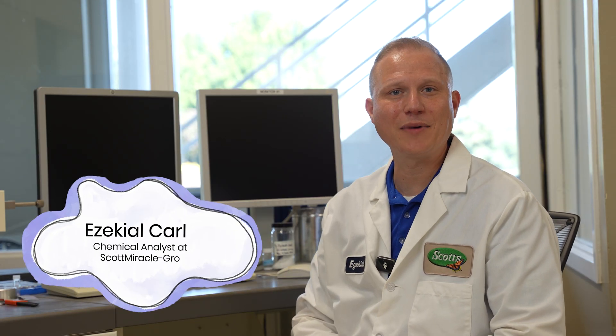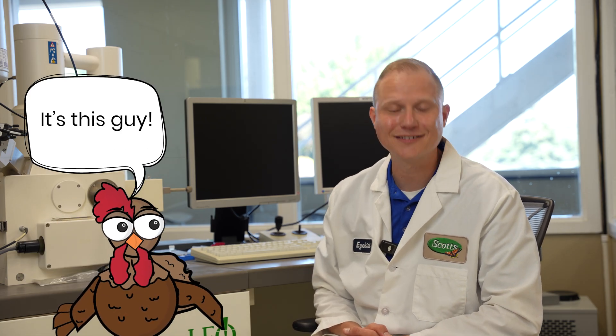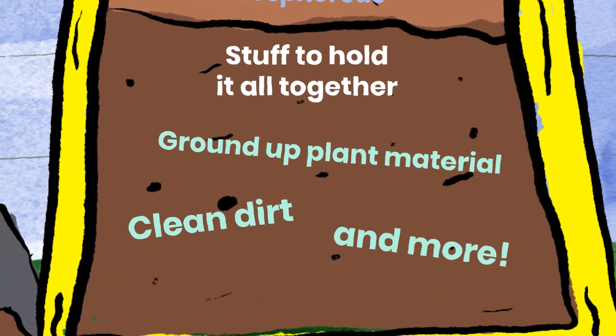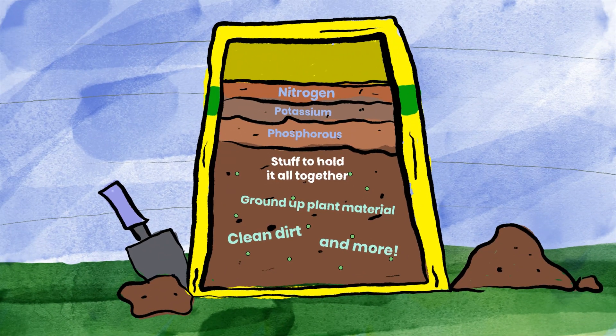My name is Ezekiel Karl. I'm a chemical analyst for the Scotts Miracle-Gro Company. I'm the guy that takes the bag and makes sure that everything that's supposed to be in the bag is in the bag. Typically in a bag of fertilizer, you would have a nitrogen component, a potassium component, and a number of products to be carriers for a pesticide that we would spray on it — something that would help to kill weeds you didn't want in your lawn or bugs that could get in.